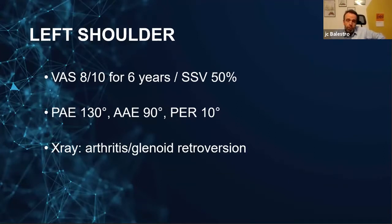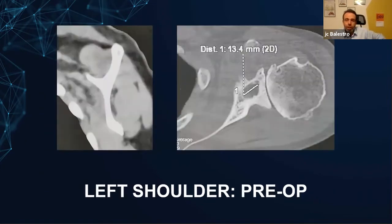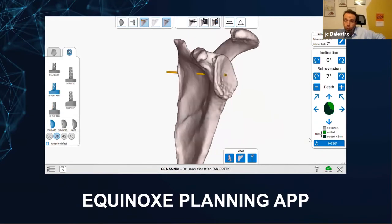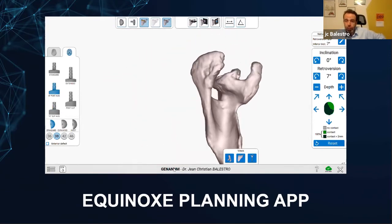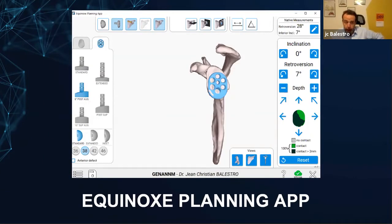On the left shoulder she was also very painful, with slightly better function. The x-ray demonstrated arthritis, and the retroversion was 17 degrees on the CT scan — but different on the planning software. On the software, we have 28 degrees of retroversion. Definitely when you look at that, there's no 17 degrees of retroversion — there is more than 20. We planned an 8-degree posterior augment with 7 degrees of retroversion and no inclination. On the post-op x-rays, we were able to repair the subscap at the end of the procedure — it was not too tight. This is the 8-degree posterior augment on the glenoid.